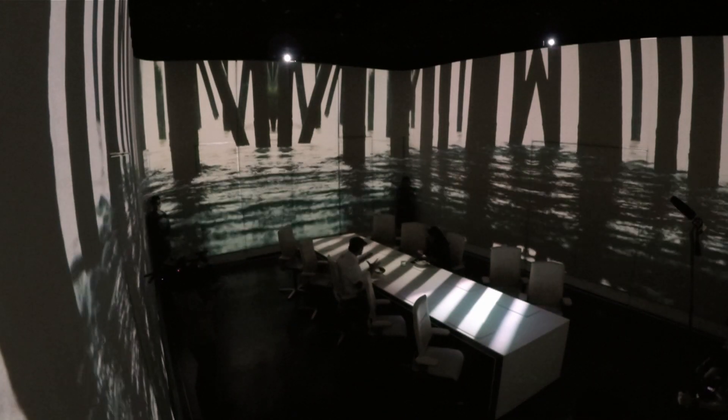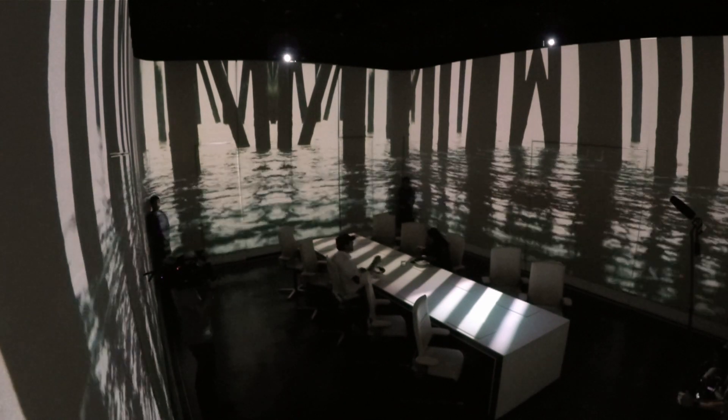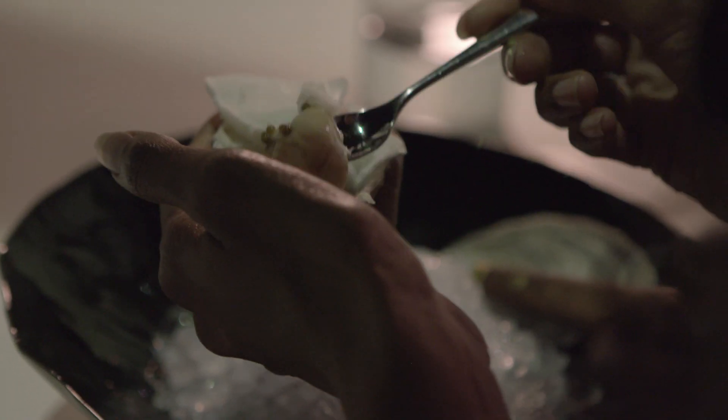They've created a different scene for every course. I'm about to eat an oyster. I can really smell the ocean in the air, and seeing water on the walls really makes me feel like I've just picked this out of the ocean.